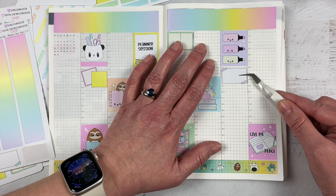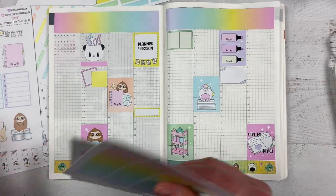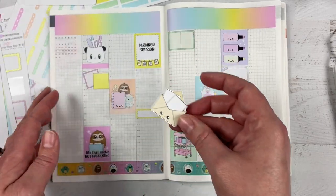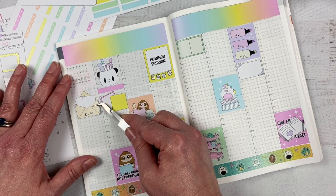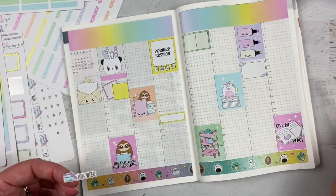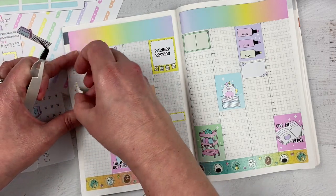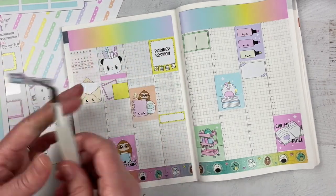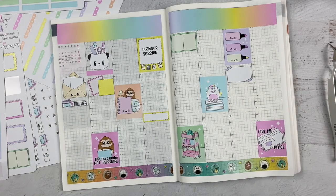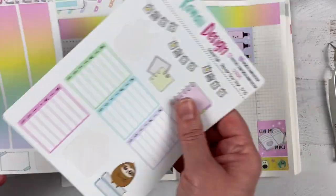I think I'll use this really cute envelope sticker and put it here with 'this week,' because this section is going to be for happy mail — different orders coming in this week. It's a nice way to track what I have coming from different shops, because I almost order every week from Sweet Kawaii Design. I love their stickers so much. I can use my dot markers here to show that.